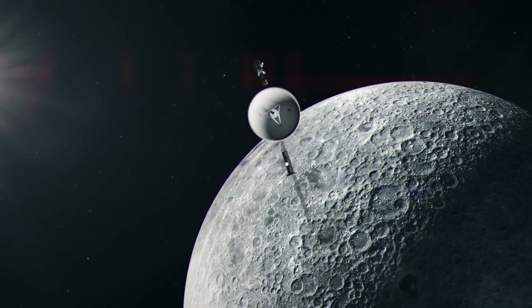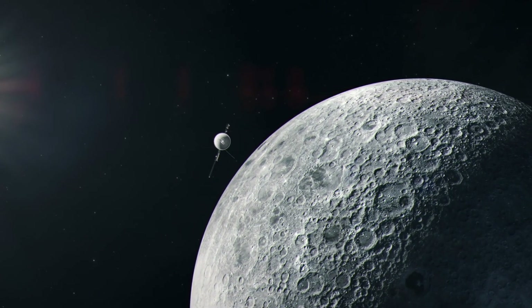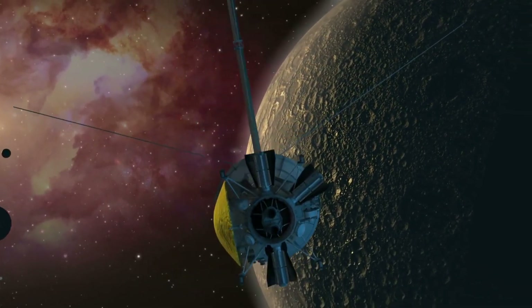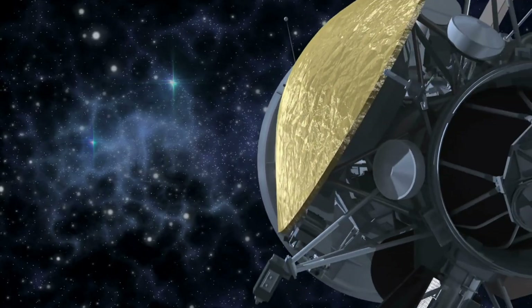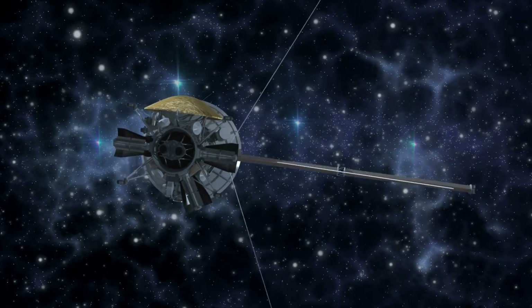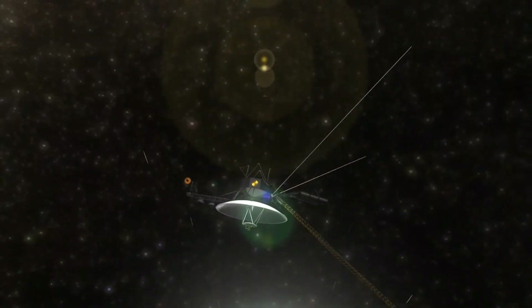What the future holds: Voyager 1's power supply will eventually become too weak to support communication. Most estimates suggest contact will be lost sometime in the mid-2030s. After that, the spacecraft will continue traveling through interstellar space, silently, carrying the golden record as a message from Earth to any civilization that may one day encounter it.